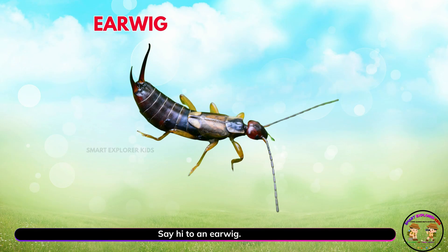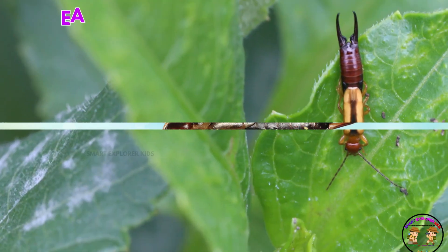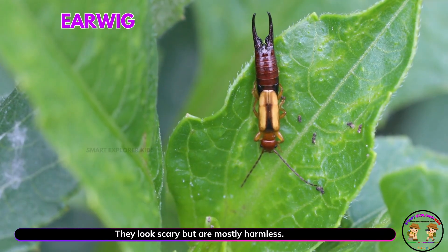Say hi to an earwig. Yay! Earwigs have pincer tails. They look scary but are mostly harmless.